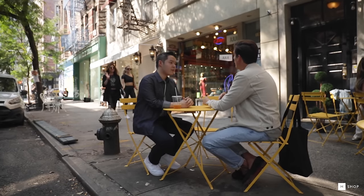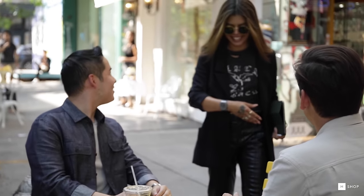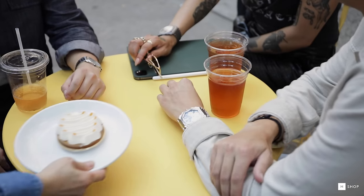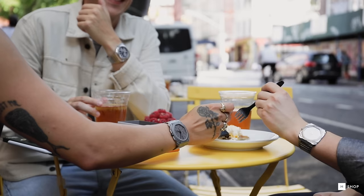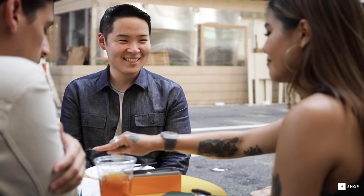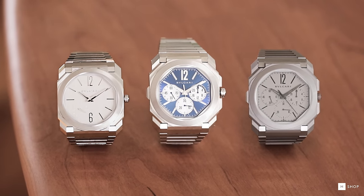The Octo Finissimo collection is full of some of the most innovative and interesting watches we've seen in years. Thinness, wearability, and one-of-a-kind design that exudes Italian imagination have all solidified Bvlgari's place in the watch industry's highest of highs. And the best part is that with the Octo Finissimo, you don't have to choose between dressy or sporty occasions. Whatever the situation, it's versatile enough to make any statement.